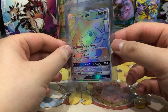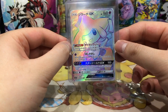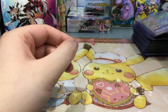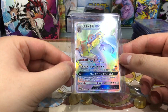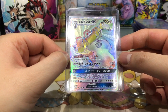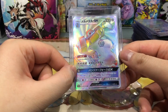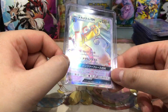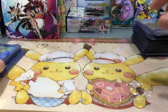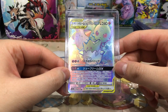Next up we have the wishing Pokemon Jirachi, also from the set Tag All Stars — a very lovely card. Then we have Melmetal in the rainbow rare version. Melmetal is not one of my favorite Pokemon but once you start collecting you have to get everything — that's why I got Melmetal.